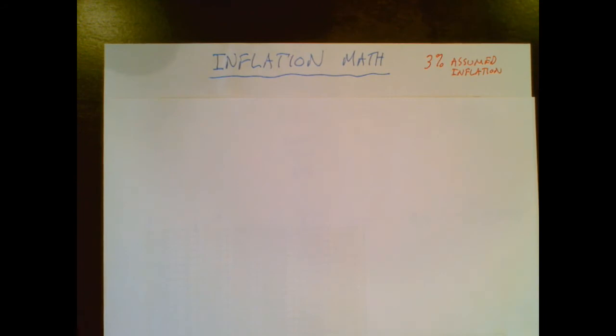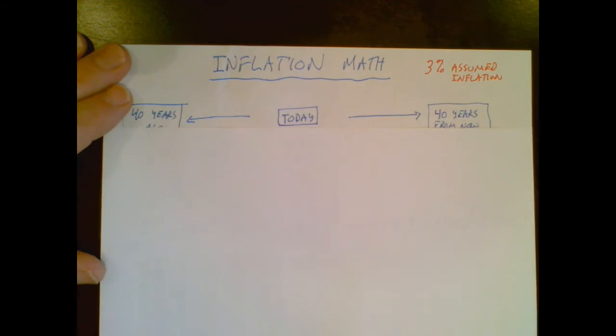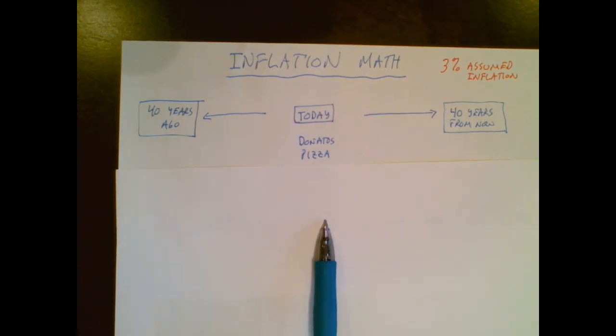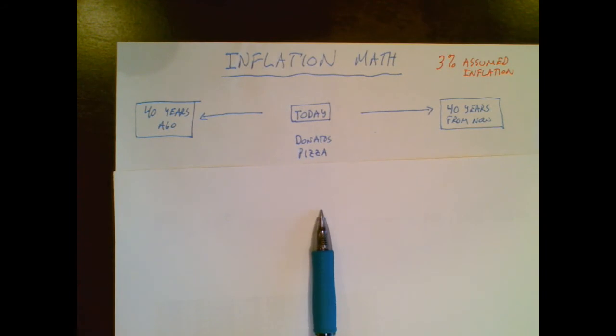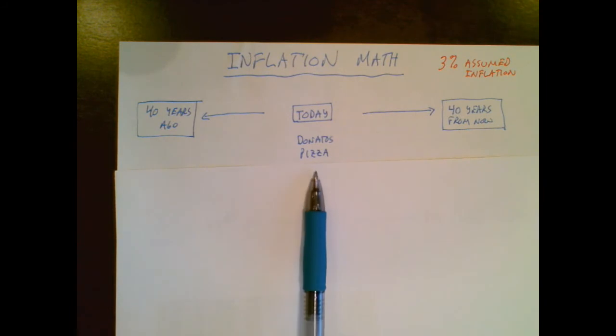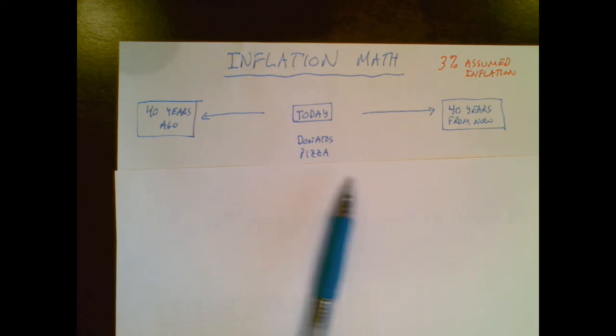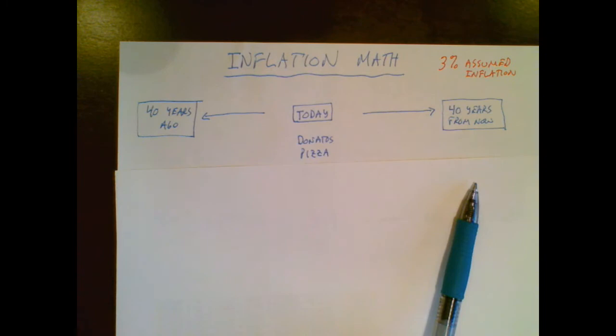Do you know any old people — perhaps your grandparents, perhaps your parents — who get grumpy when things cost so much? Well, don't worry, you're going to do the same thing someday, because what they have is a lifetime of experience with prices and inflation is playing with their brain. We're going to take a Donato's pizza — today that pizza costs about $14, a little outrageous but you pay for quality. What would your grandpa or grandma have paid for that pizza 40 years ago, and what will you pay for it 40 years from now when you might be taking your grandson or granddaughter for a bite at Donato's?